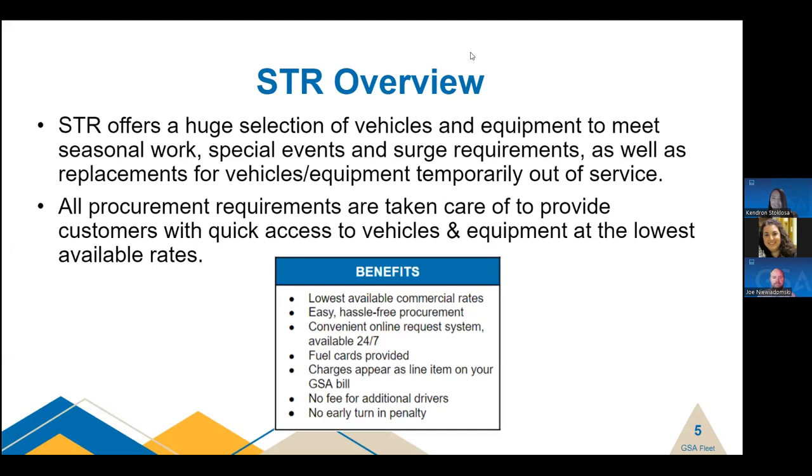For the benefit of those not familiar with the STR program, here are the basics. The Short-Term Rental Program is a service offered through the GSA Fleet Program. We provide vehicles and equipment for short-term needs and specialize in seasonal work, special events, and surge requirements. We're also set up to provide temporary replacement vehicles and equipment that is out of service due to maintenance issues or accidents. Emergency response is another pillar of our offerings. Our vehicles can be rented for up to 119 days and equipment for up to one year. The standard turnaround time for requesting vehicles and equipment through STR is 72 business hours.